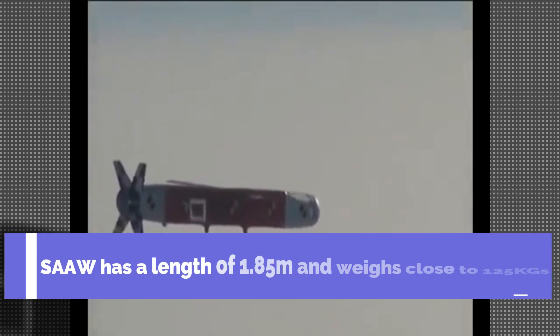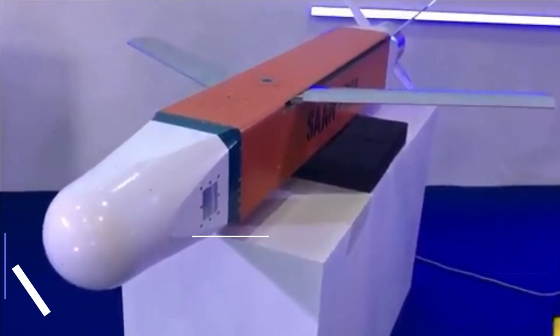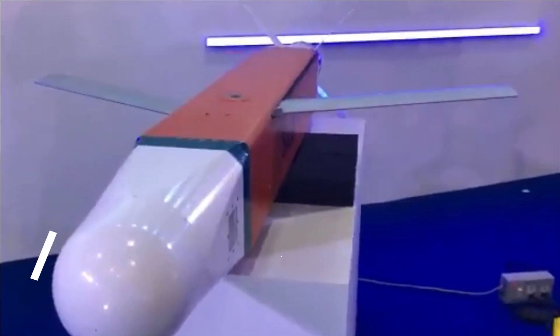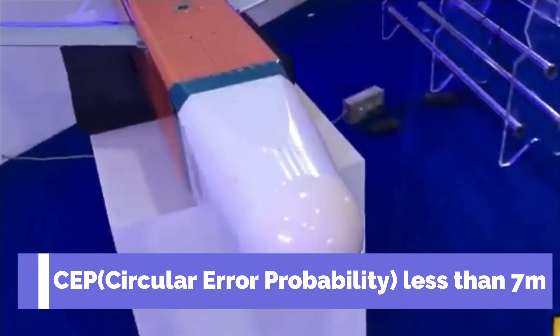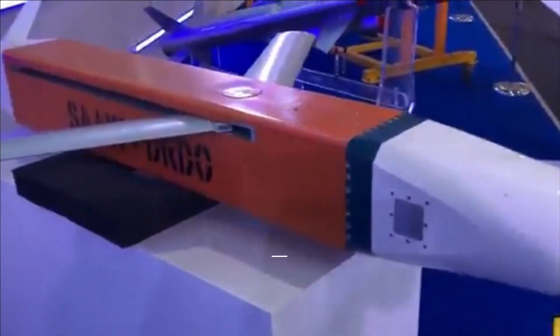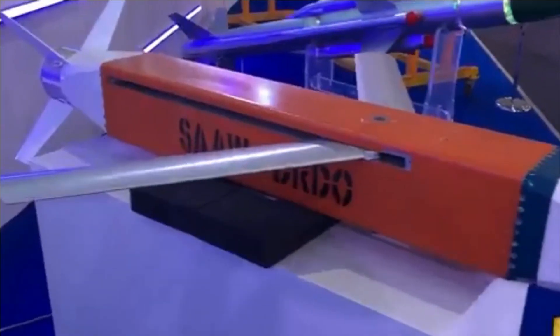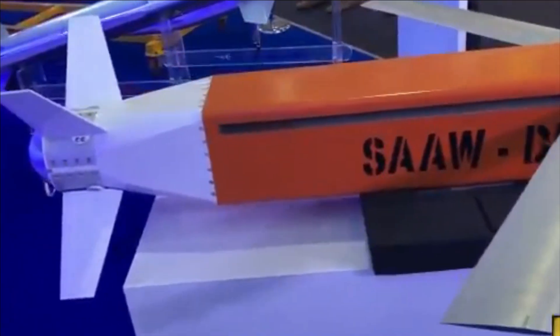SAW has a length of 1.85 meters and weighs close to 125 kg. The bomb has an impressive accuracy with a circular error probability of less than 7 meters. SAW is a long-range, precision-guided anti-airfield weapon designed to engage ground targets with high precision at a range of up to 100 km.